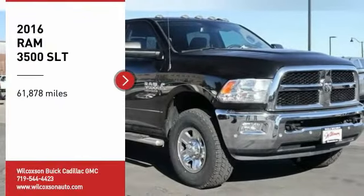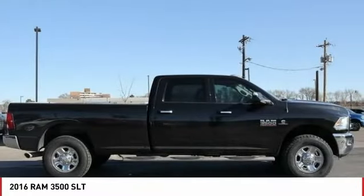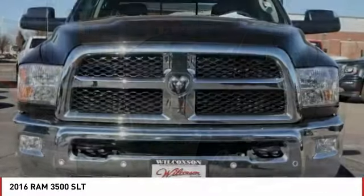Stop by and take a look at this 2016 Ram 3500. The Ram 3500 is a solid option for truck buyers in need of hauling capacity and serious towing. With names like Hemi and Cummins under the hood, there is plenty of muscle to back it up.